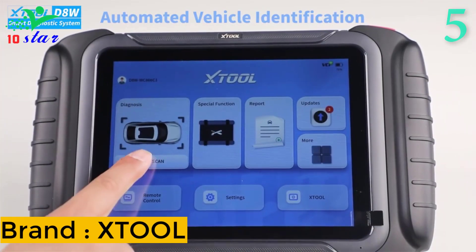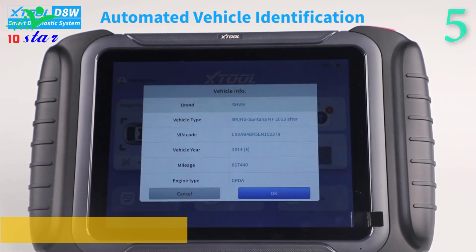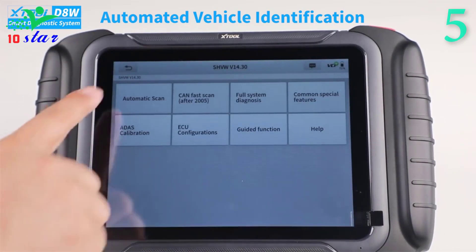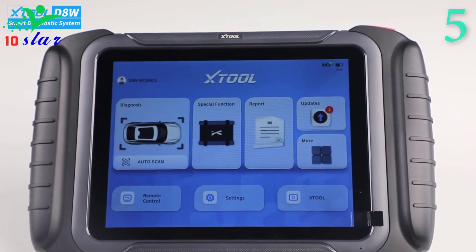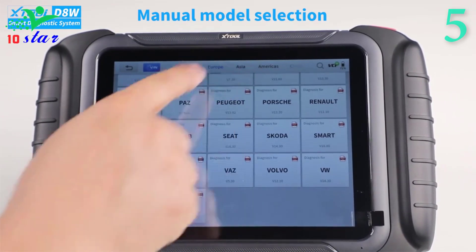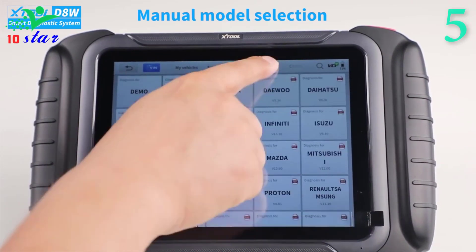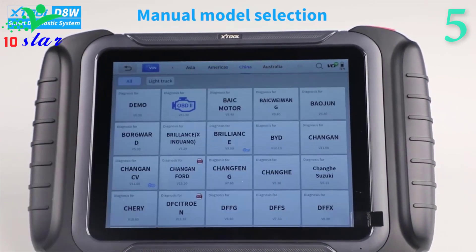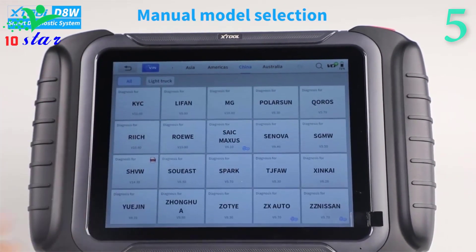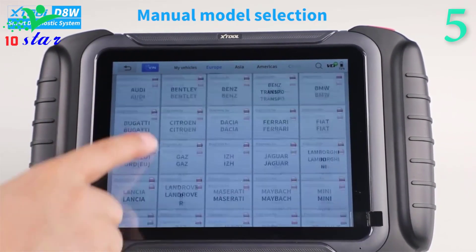Number 5. Brand name: Stull, model number: D8W. The Stull D8W offers key programming functions like programming new key fobs, reading pin codes, adding new keys, programming remotes, smart keys reprogramming, and more. It features module topology to scan all available car modules and show color-coded diagnosis status in tree mapping that reveals the underlying communication structures between modules. The Stull D8W is an automotive smart diagnostic system with an 8-inch LCD display, designed for mechanics, electricians, and car maintenance shops.